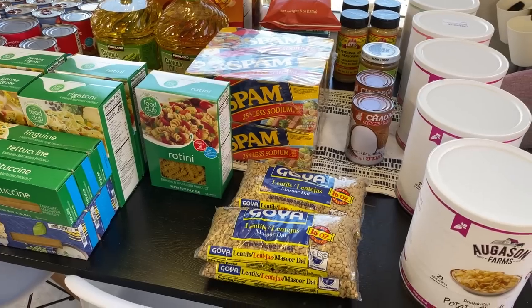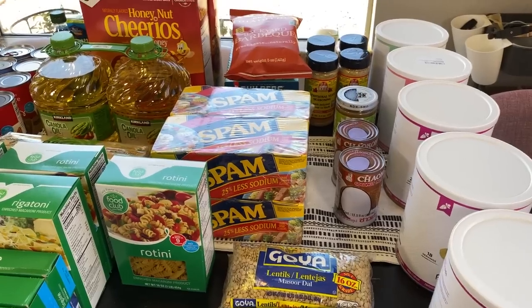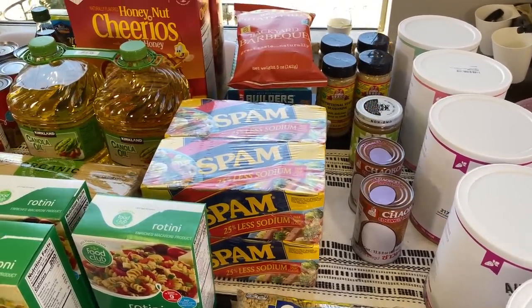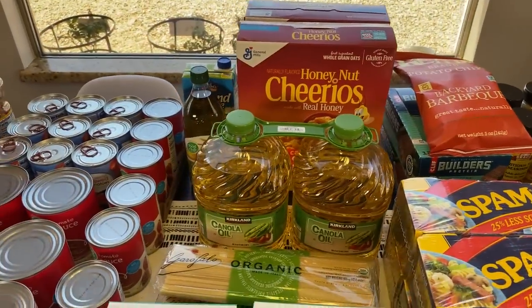My goal in the last three months — from May to June, the second quarter — was to really see what we were using from our prep. I wanted it to be a working pantry, and I wanted to move up to a one-month prepper pantry, then three months, six months, one year, and beyond.